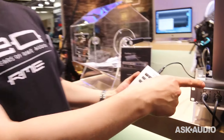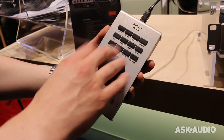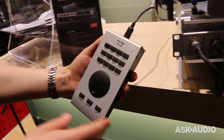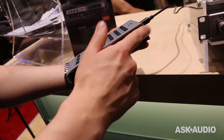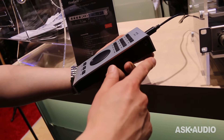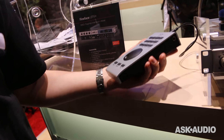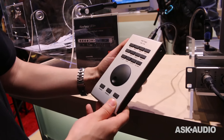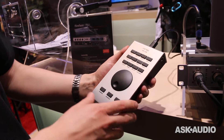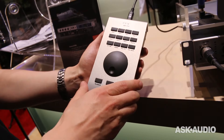Product number two is a remote control that can connect either to the device itself or to your computer, which you can use to remote control the interface. We previously had an advanced remote control — this is just a new version of it. It has a foot switch pedal. So for example, if you want to do talkback with your musicians, you can use the foot switch on the floor to trigger your talkback microphone. We added more buttons, and it will be available as an add-on to the UFX Plus.